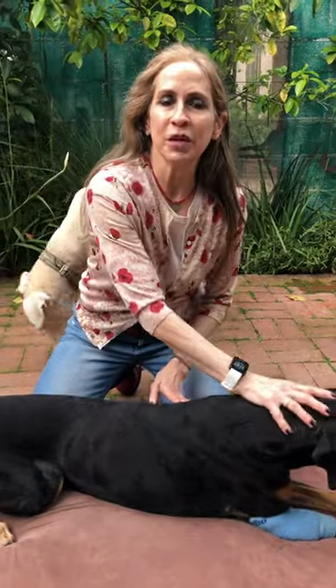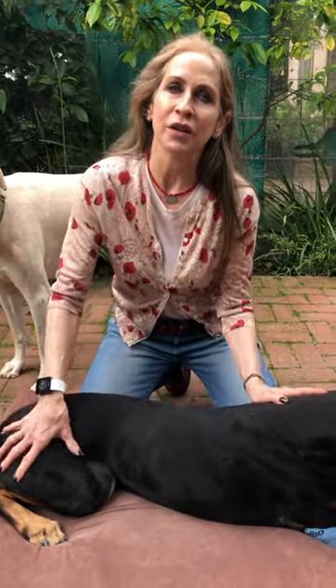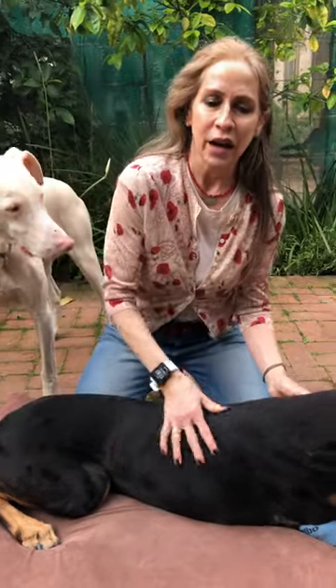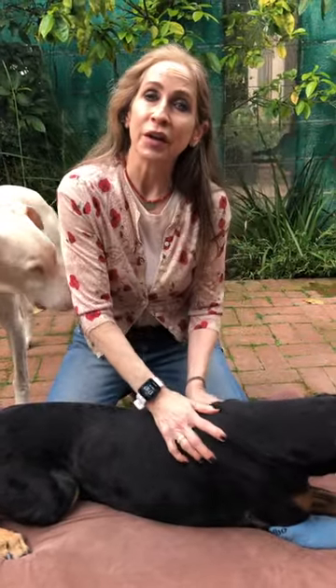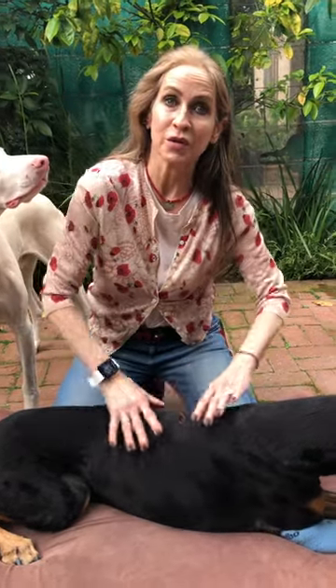A couple of disclaimers before you get started massaging your dog. There are a few dogs you don't ever want to do massage on. One is a dog with severe heart disease, because you don't want to stress an already overworked, diseased heart. Another is a dog with active tumors, because you don't want that increased blood flow to actually help those tumors grow.